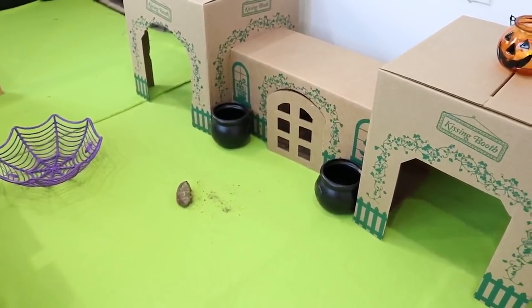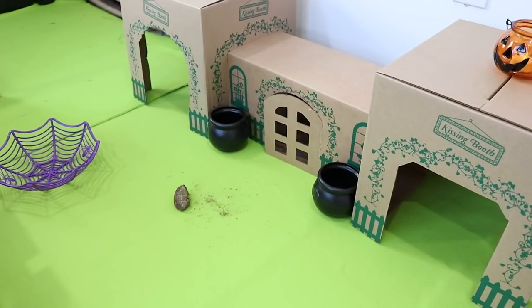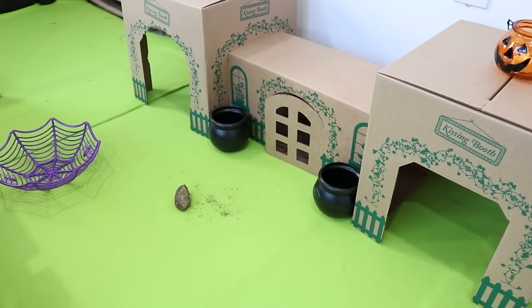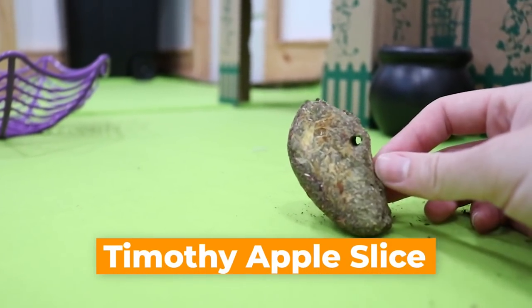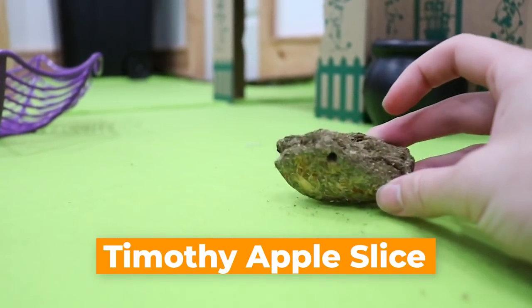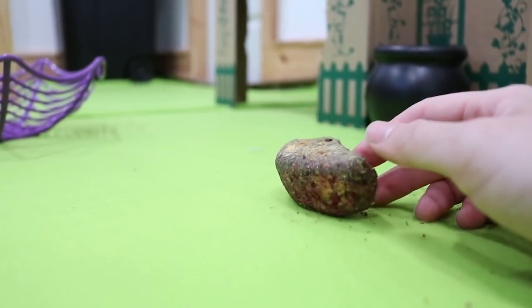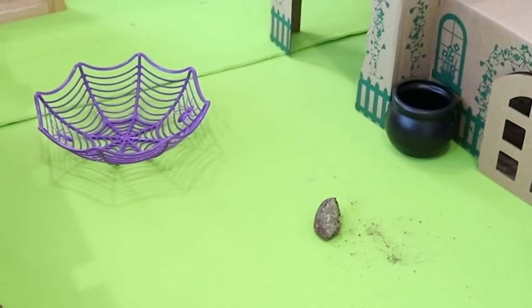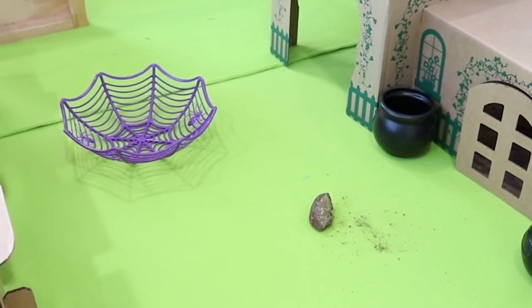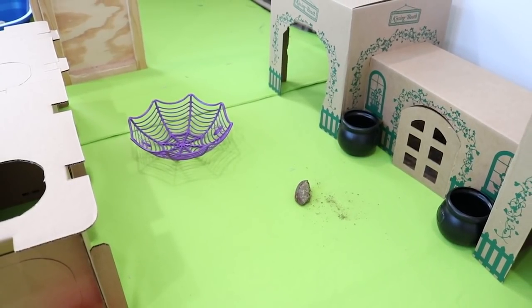Down by this entrance we have two cauldrons — I believe these are from Walmart, but they could be from the dollar store. I bought these like three years ago so I really don't remember. Then on the ground here we have this chewed-up toy. I put this in here like two hours ago thinking they wouldn't chew on it before I filmed, but they did. This is an Oxbow toy in the shape of an apple — just compressed Timothy hay. I thought apple was kind of festive for the fall, but they ate it and now it doesn't look like an apple.